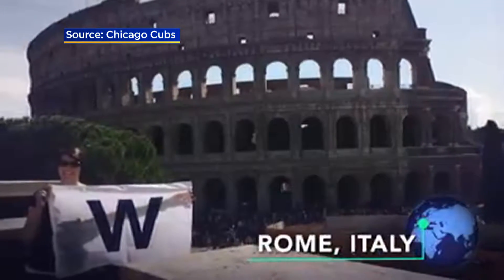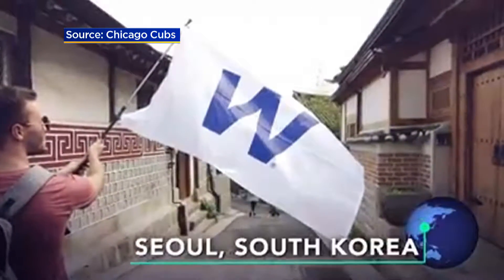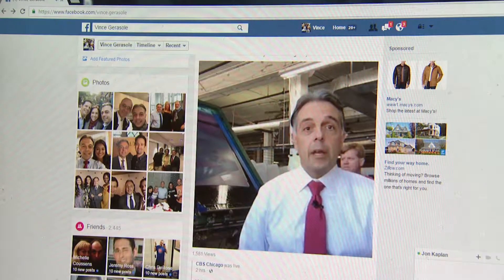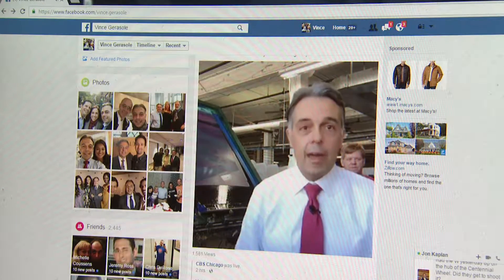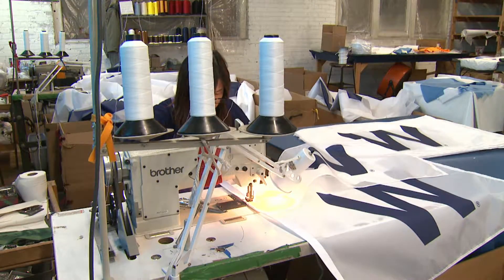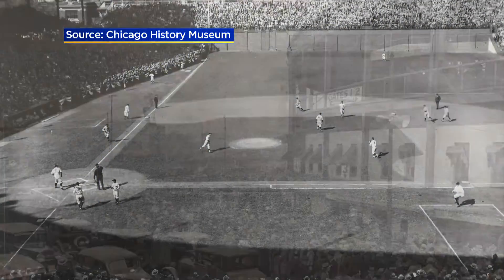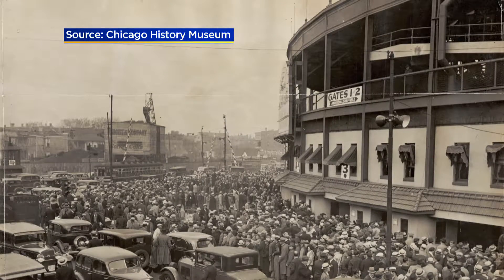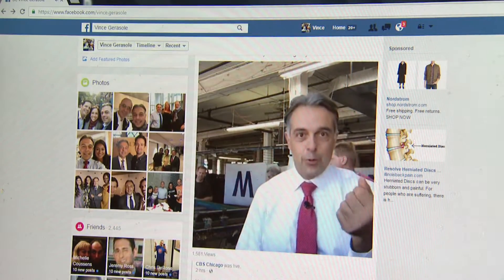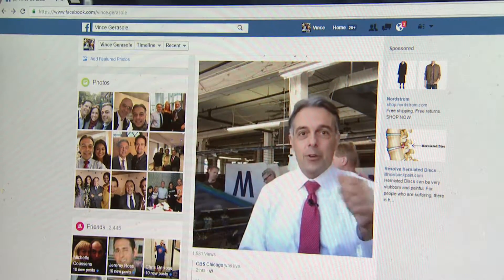Many have listened across the globe as the Cubs encourage us to fly the W. But when did this all start? During our Facebook Live chat today, we learned it all began in 1937, when a W flag was flown above the scoreboard to mark a win for L passengers riding by. If you're flying the W somewhere — in front of your house, at your office, on your computer screen — send us a picture of it.